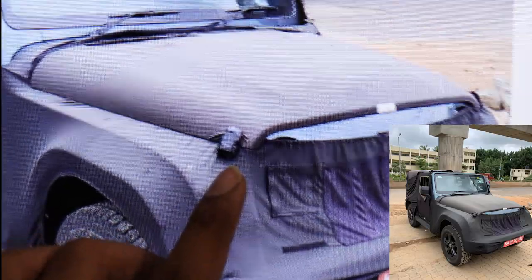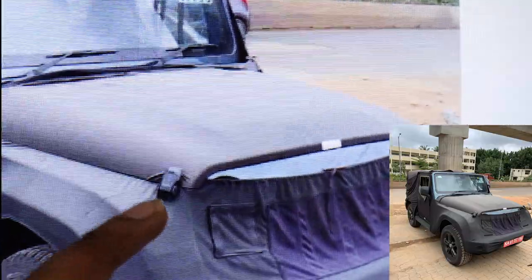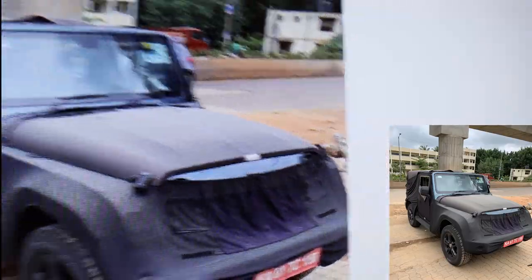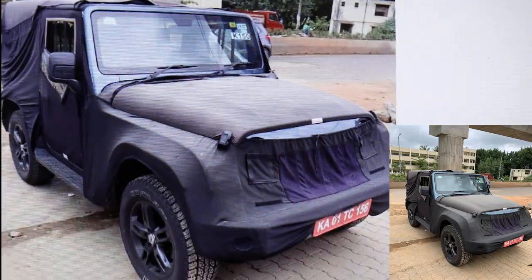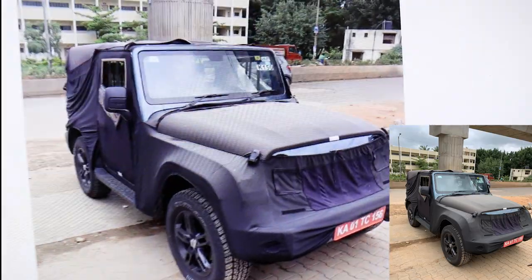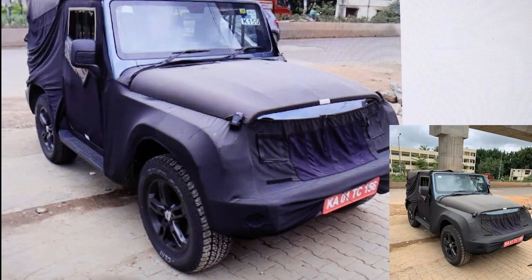The typical old-school bonnet lock has been replaced with Wrangler-style locks that look sporty and much more futuristic. The Mahindra Thar had been sporting the same old hook-style lock for a very long time, so this is a welcome change.